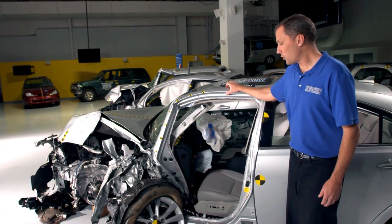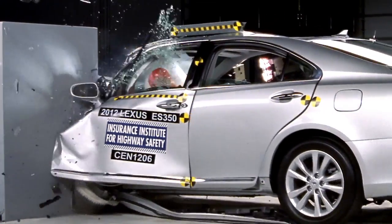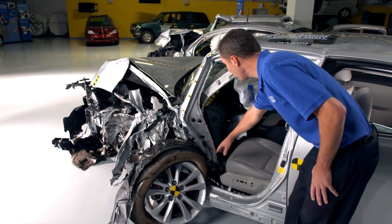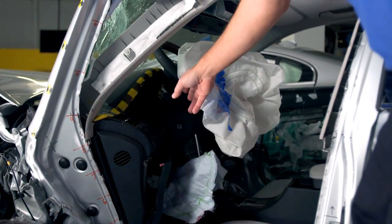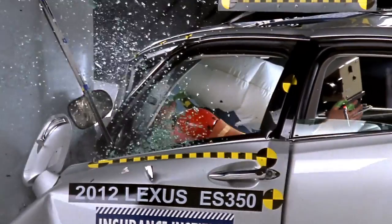In this vehicle, the structure had poor performance. The wheel was pushed rearward into the lower part of the occupant compartment causing a lot of intrusion into the footwell. The pillar, the instrument panel, and the steering wheel were also pushed rearward and inboard, and this increases injury risk to the occupant.